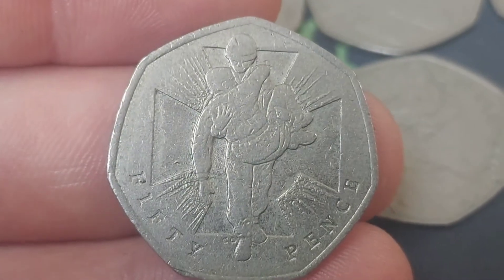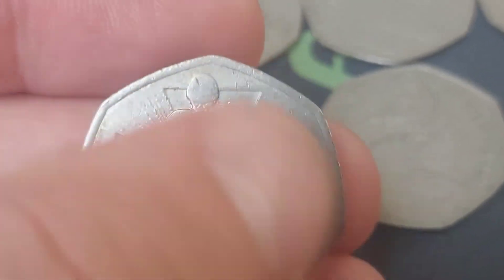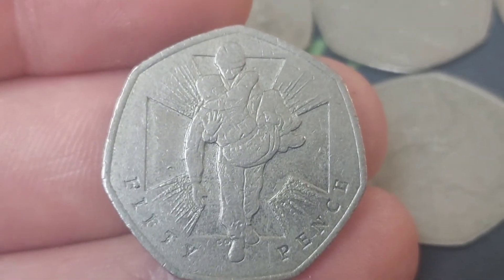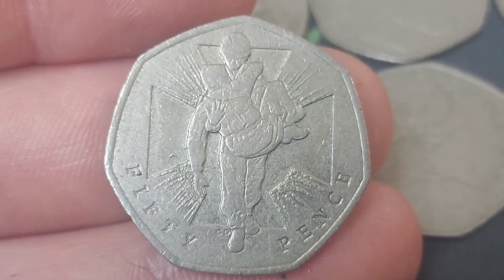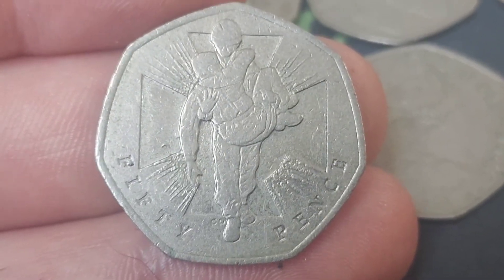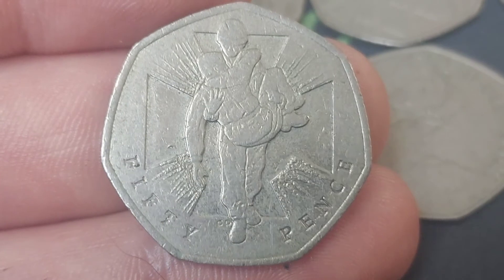But which of the two is it? It's the Victoria Cross heroics design — we've got the soldier there carrying his colleague to safety, and we've got the outer edge of the Victoria Cross in the background. The other coin released in 2006 was a Victoria Cross medal, and a huge shout out if you've been lucky enough to find both of those.